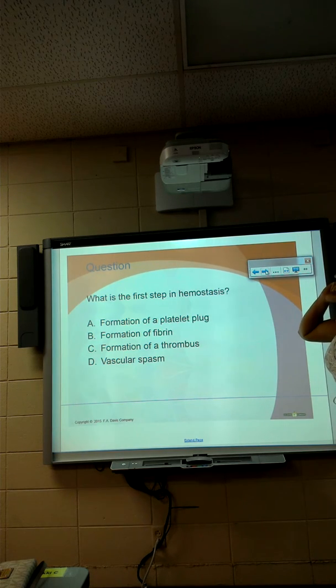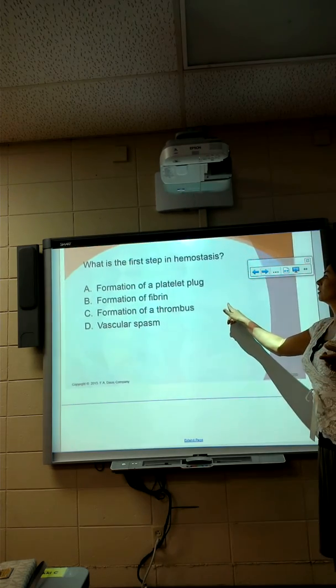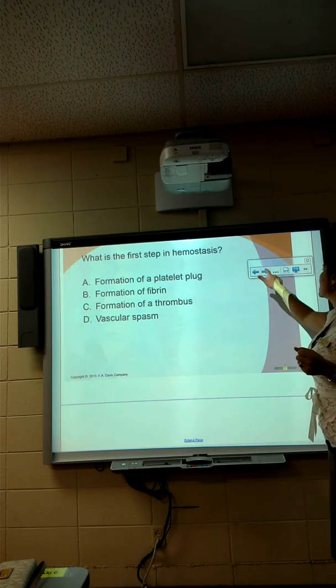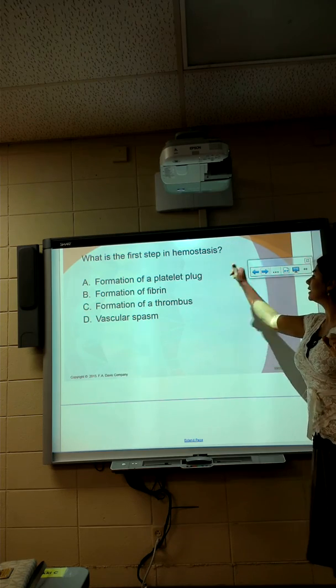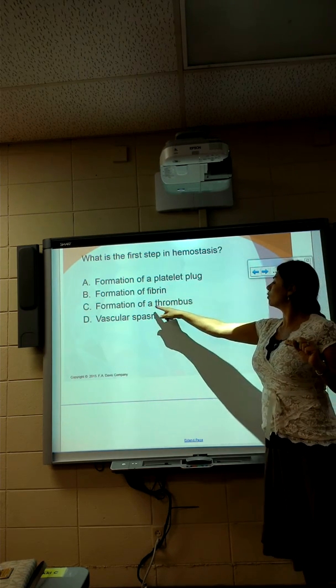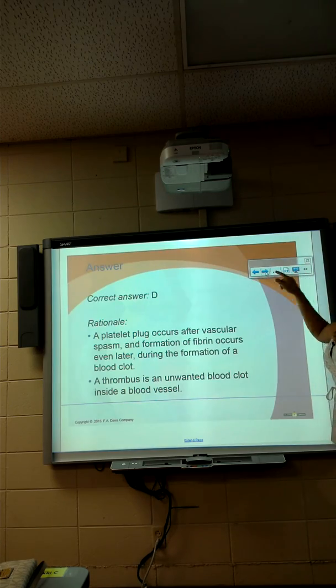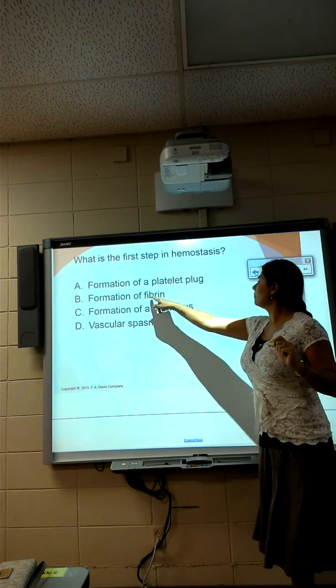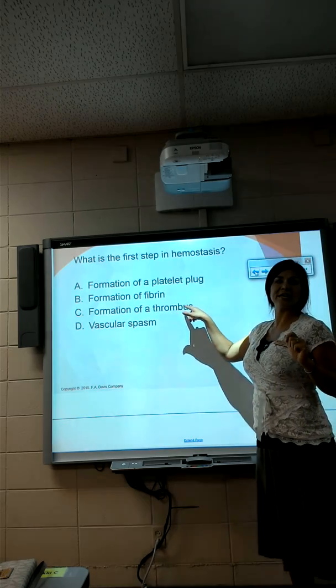What was the very first step when we get a break in a vessel? The vascular spasm — that's the first thing that happens. Then we'll get a platelet plug. Then fibrin comes in and creates a thrombus. A thrombus is a clot — that's the end result.